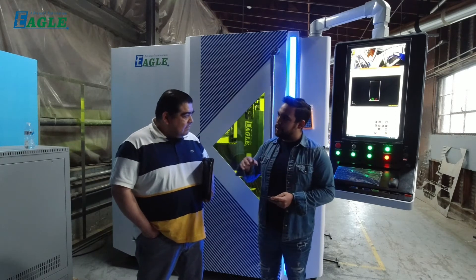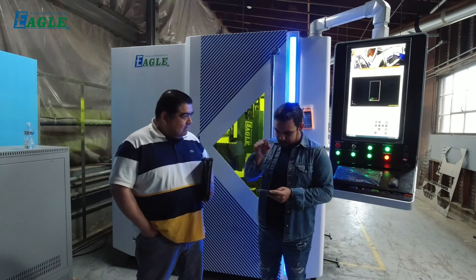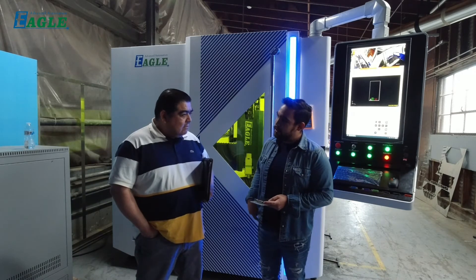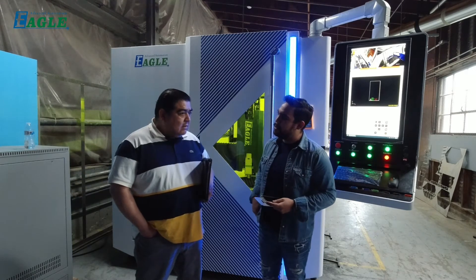Right now it's the fastest and the most precise welding. Maybe do you have some idea in the future to upgrade with the welding machines?